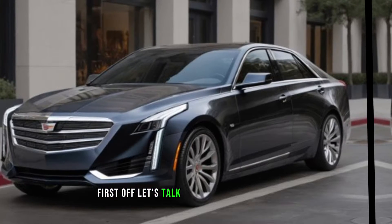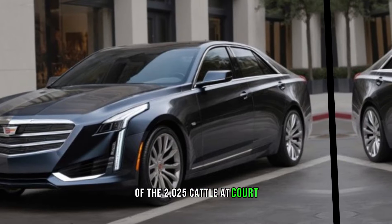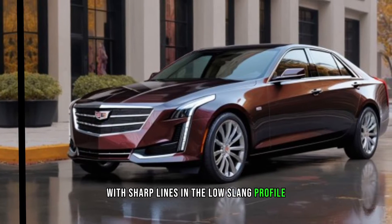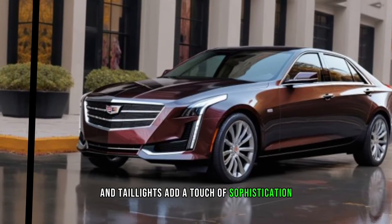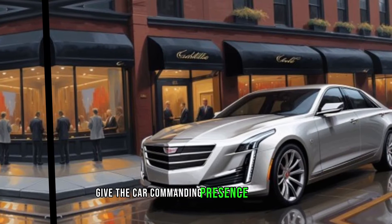First off, let's talk about the exterior design of the 2025 Cadillac Accord. The car features a bold and aggressive front grille, with sharp lines and a low-slung profile that give it a sporty and modern look. The LED headlights and taillights add a touch of sophistication, while the available 20-inch alloy wheels give the car a commanding presence on the road.